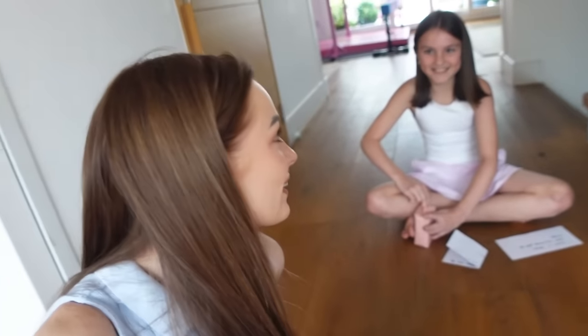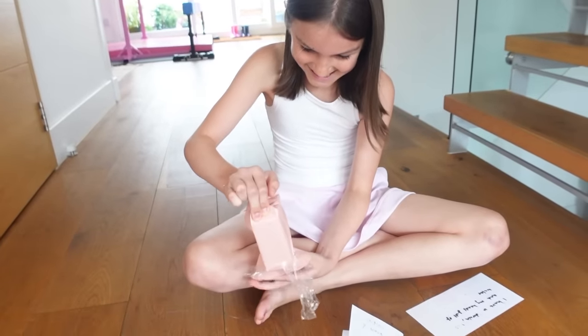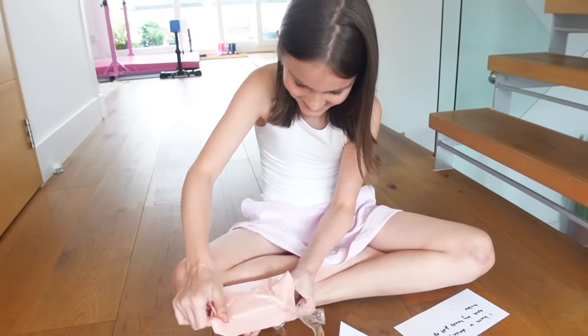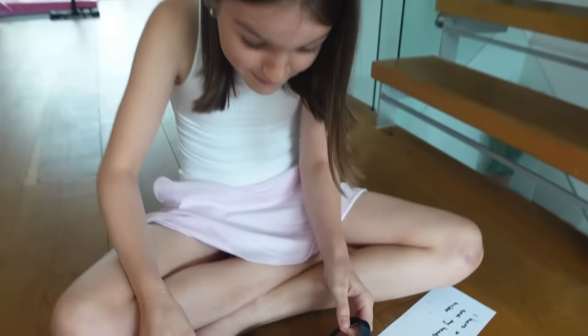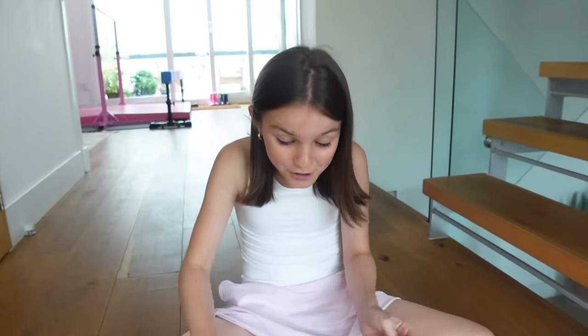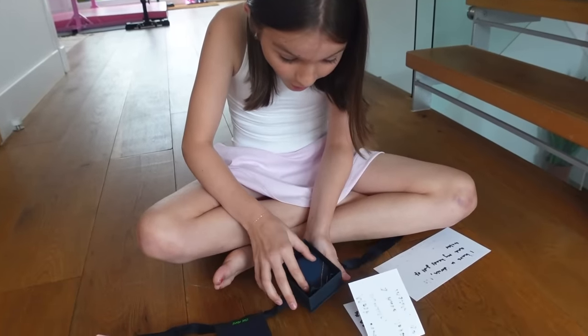Well done, Sienna! You figured out that first clue so easily. The clues are going to get a bit harder as we go along though. Oh, what is this? It's a box! This looks fancy. A.P.M. — that jewelry brand!